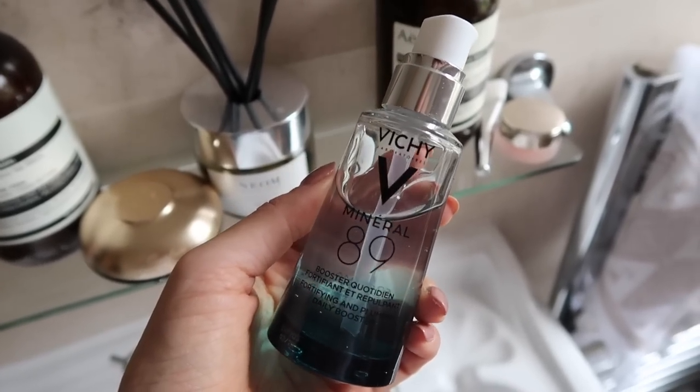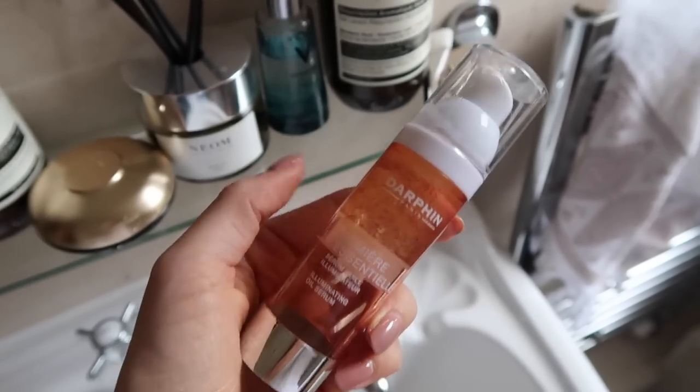As you guys know, exfoliating just gets rid of any of the old dead skin that might be lurking on top, so it just reveals a more radiant complexion. Now I'm going to add a little bit of hydration. As we go into autumn it's even more important to keep the skin hydrated. I have been using the Fortifying and Plumping Daily Booster from Vichy. What I really like about it is that it's an additional pre-serum step — it sinks in really quickly and just adds a bit more hydration. And the serum I've been using for nearly a year now is the Dafan Lumière Essentiel — I'm nearly out of my second tube but I'll go and buy a third because I love it that much.